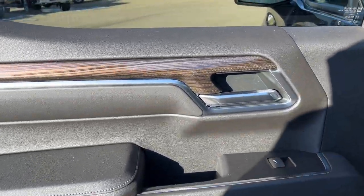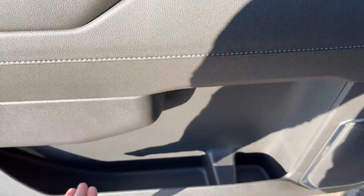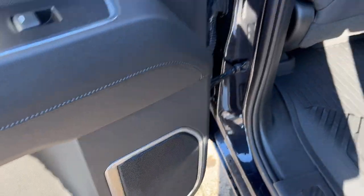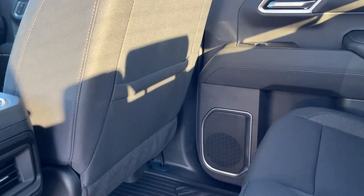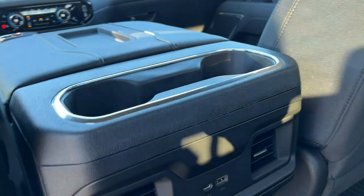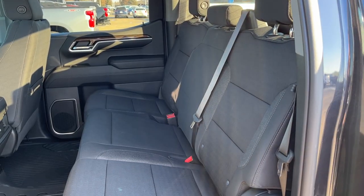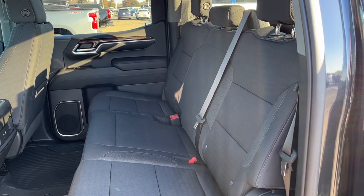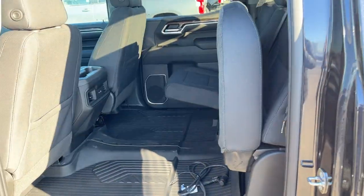Moving into the back of our crew cab we have a chrome finished door handle, power window control as well as some storage and our speaker. Inside the vehicle we have storage pockets in the back of the driver and passenger seat. In the back of our center console we have two cup holders with storage in the center, two vents as well as a USB-C and USB-A for charging. The second row seat is a 60-40 folding bench finished in our jet black cloth. To fold up these seats all we have to do is simply push up on the front and we can make additional storage space.